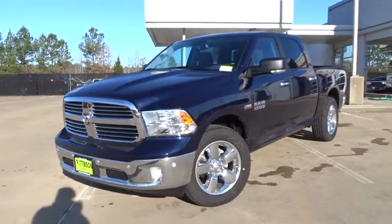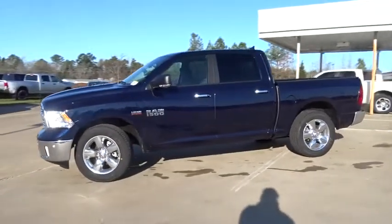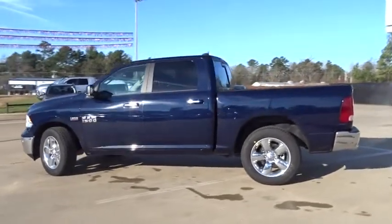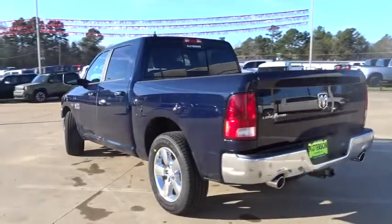2016 Ram 1500. When the Dodge Ram 1500 went against the Chevrolet Silverado, Ford F-150, and Toyota Tundra — which are all excellent trucks in their own right — the Ram took home the prize for its well-rounded strengths. Here are some of this vehicle's great options.